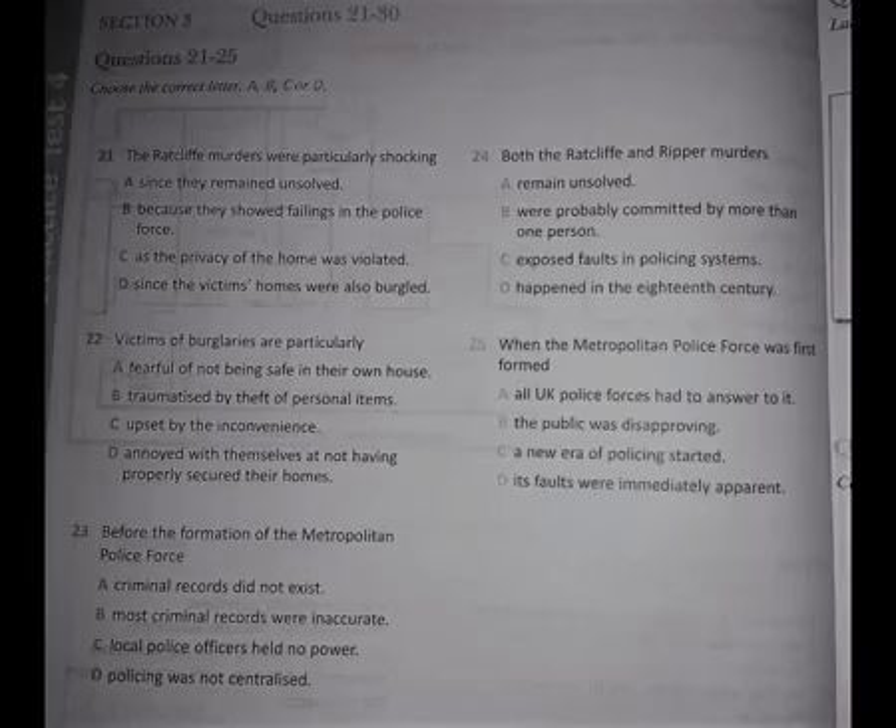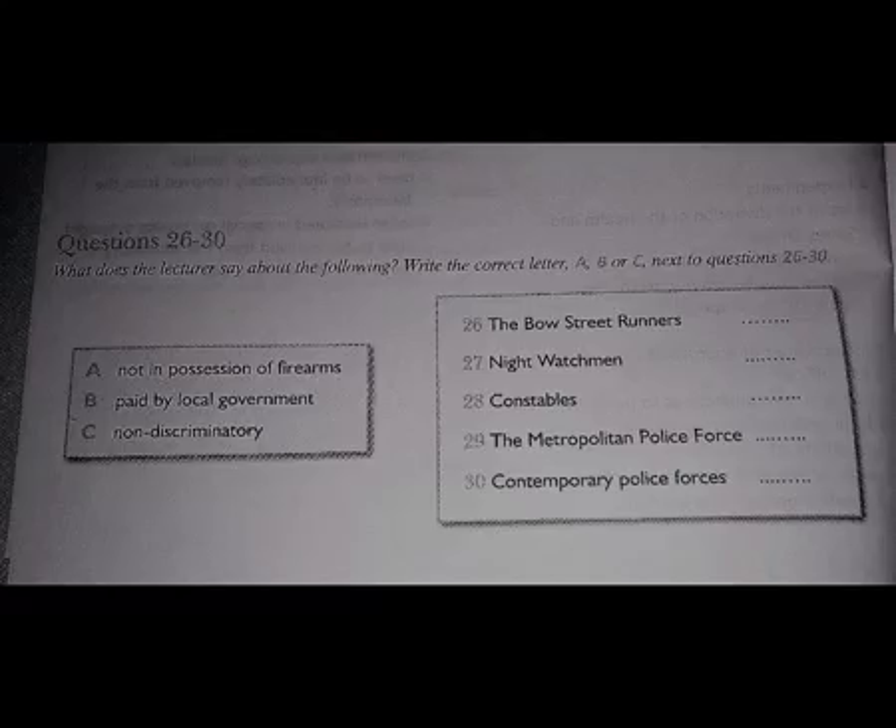Now, listen and answer questions 26 to 30. So, once the public got what they wanted — an organised police force — were they happy? One would imagine that would have been the case. However, the public in fact showed a resentment towards the new law enforcers. So much so that the public gave them derogatory names like Peelers and Bobbies, nicknames derived from the name of the Metropolitan Force's founder, Sir Robert Peel.